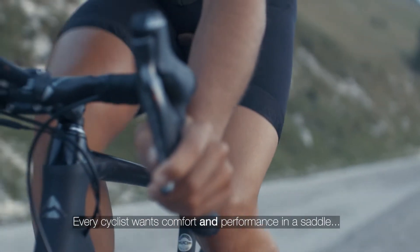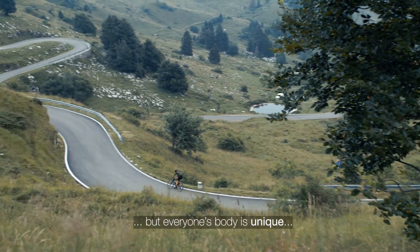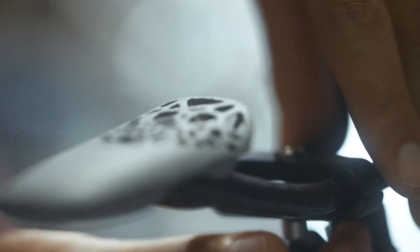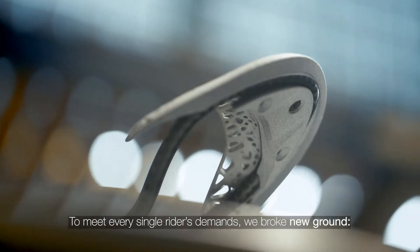Every cyclist wants comfort and performance in a saddle. But everyone's body is unique. To meet every single rider's demands, we broke new ground.